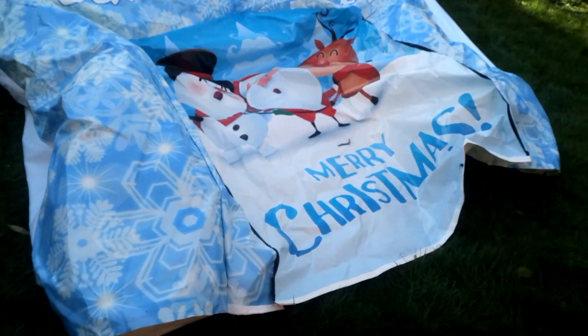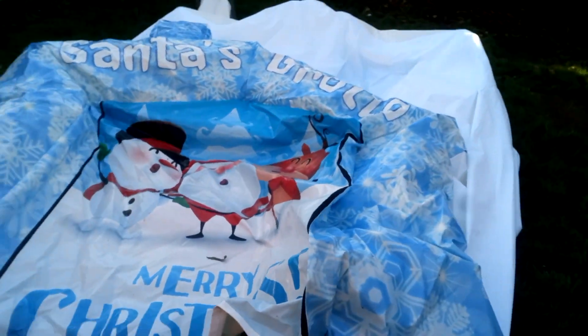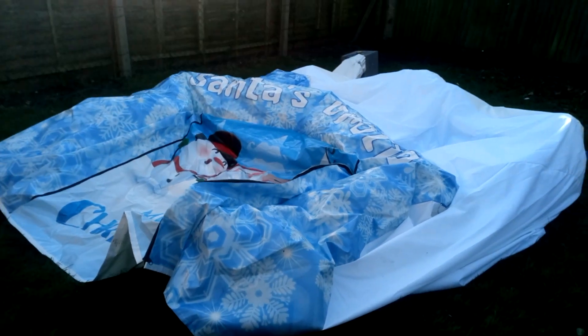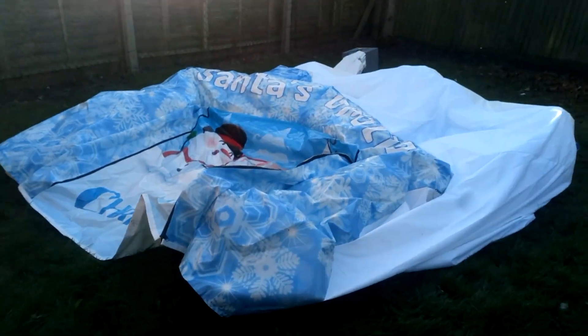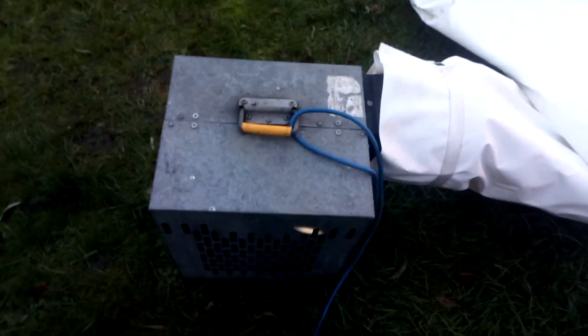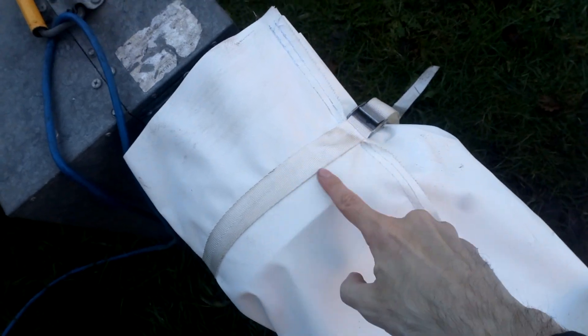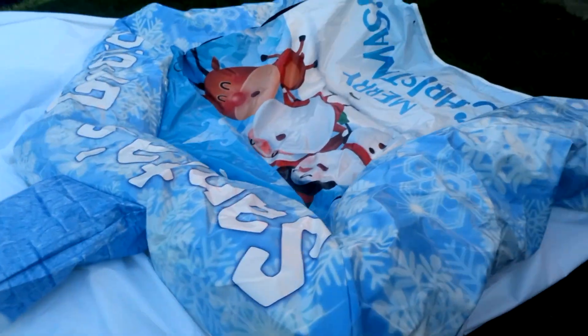I'm going to show you this Santa's grotto from this company. This is the inflatable — I'll do some pictures a bit later on. And this is the blower I've attached, just a normal 1.5. The strap was already on this inflatable, so yeah, this is what it looks like.